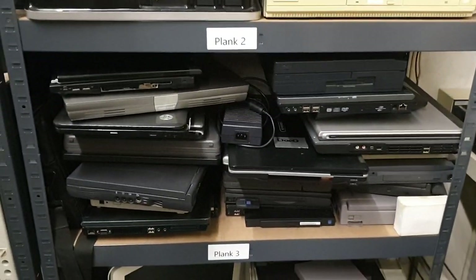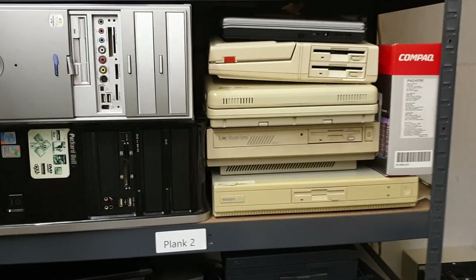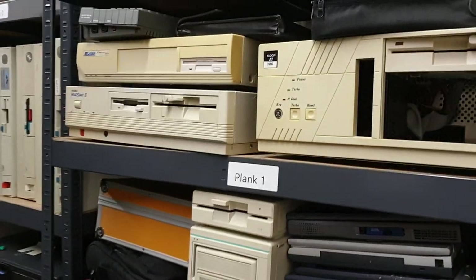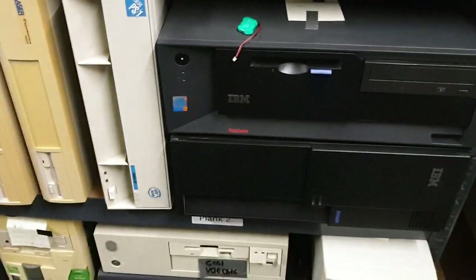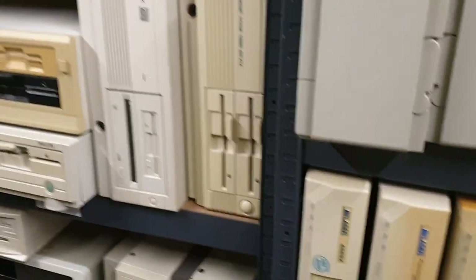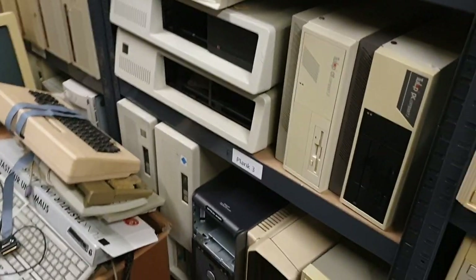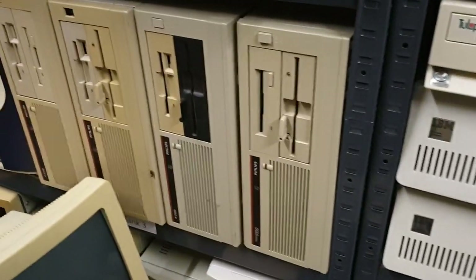We have quite a few laptops — that's literally how many we have. We have Tulips, Tandems, head-start lasers, a few PS/2s over here, servers, more lasers, more Tulip, more Dutch computers, IBM over there, and some Philips computers too.